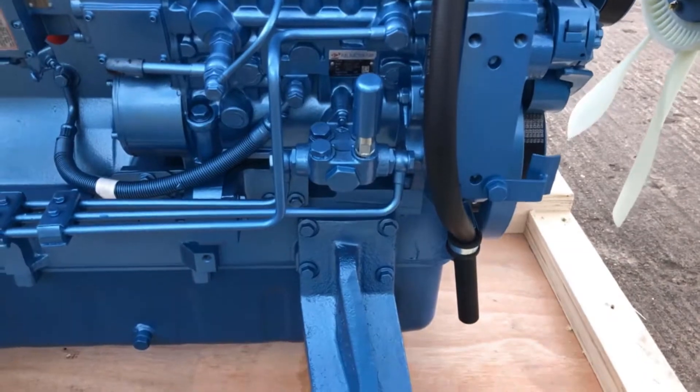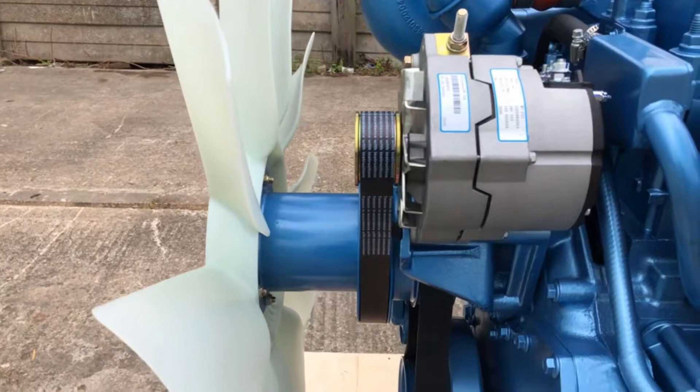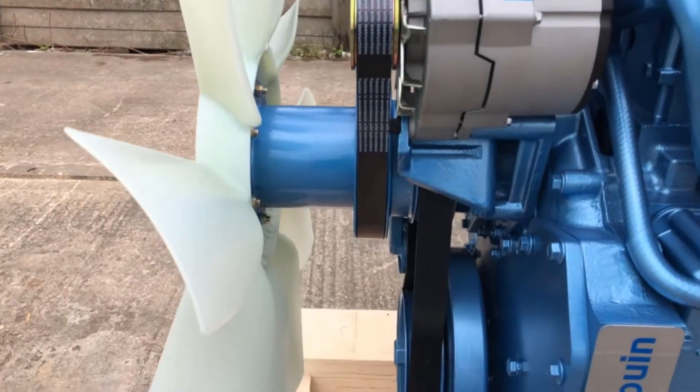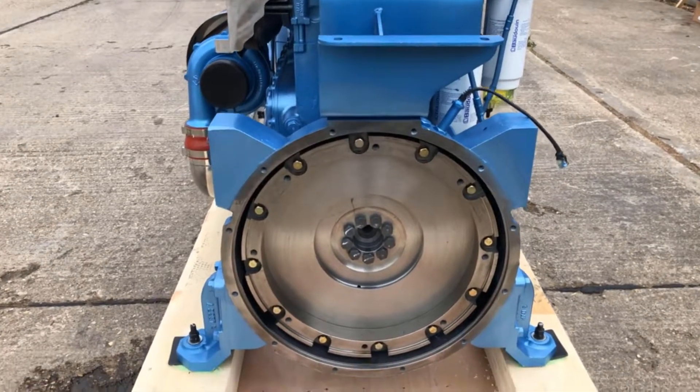This engine is a 6M16G350 which has a standby output of 320kW mechanical, and that relates to a generator output of about 350kVA standby.